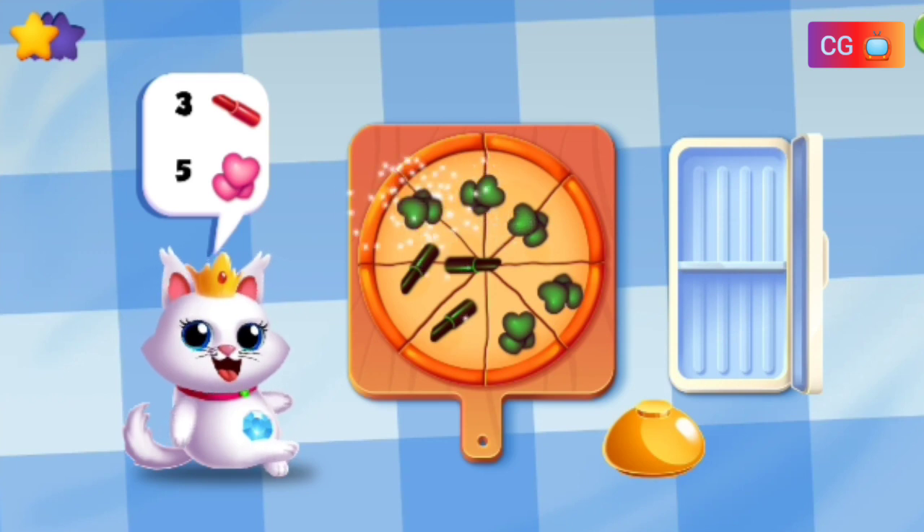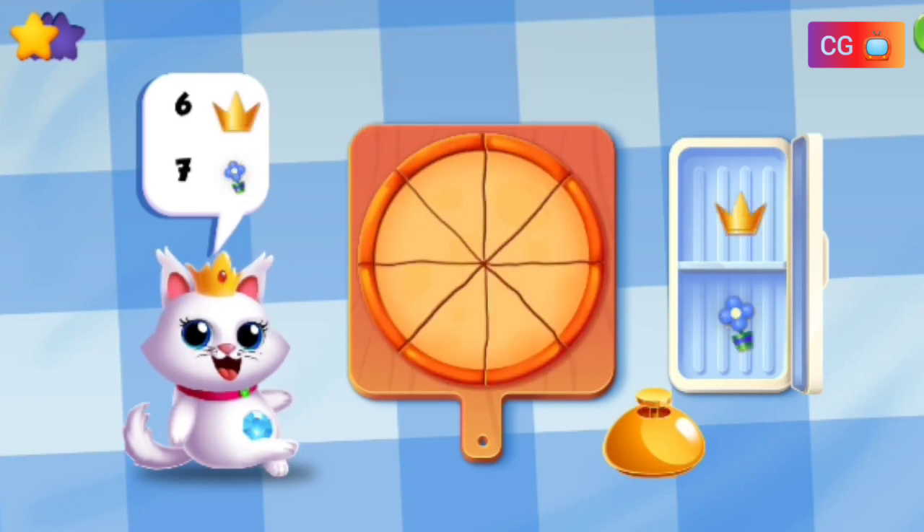Make a pizza with six crowns and seven flowers.